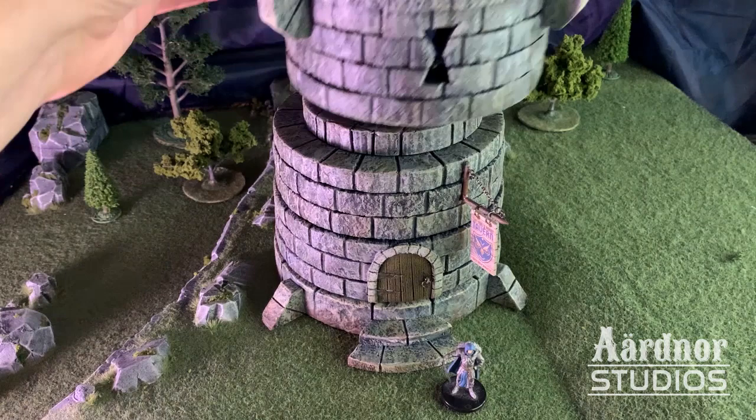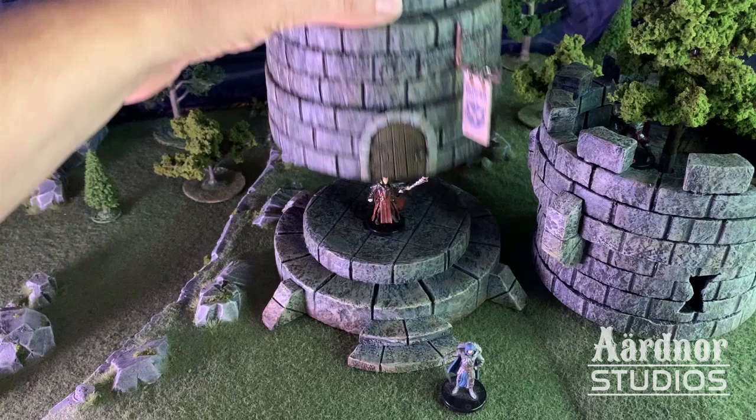Once again, showing how it comes apart in the three pieces. I hope you guys enjoyed this project.